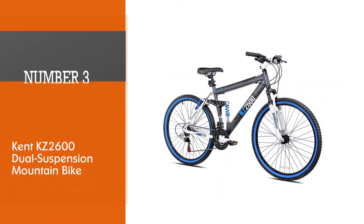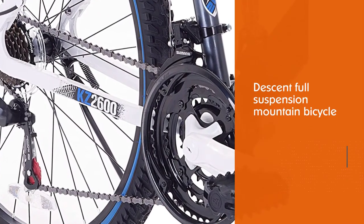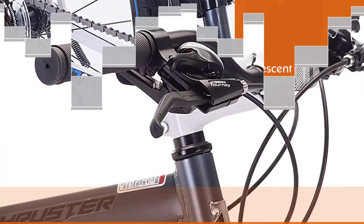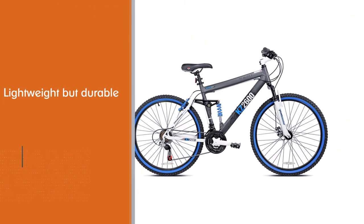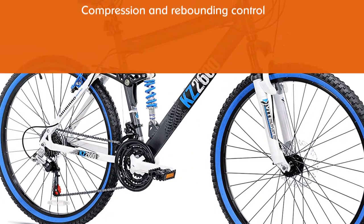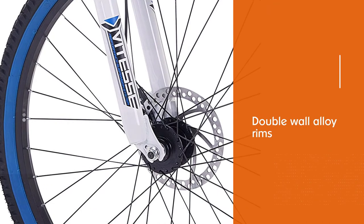Number three: the Kent KZ 2600 dual suspension mountain bike. The Kent KZ 2600 is a decent full suspension mountain bicycle for a very low price, well below $500. The frame is aluminum — lightweight and durable — and will absorb bumps on trails while remaining sturdy. It uses a floating beam suspension design mated to the suspension fork, a combination that enhances compression and rebounding control while taking on impact from the trail.